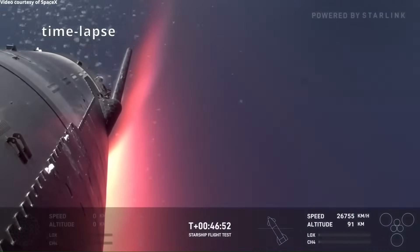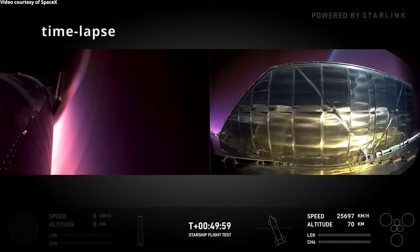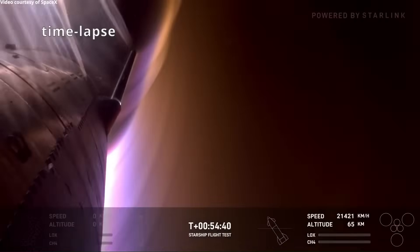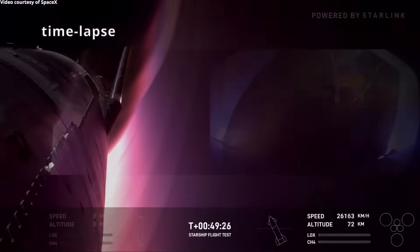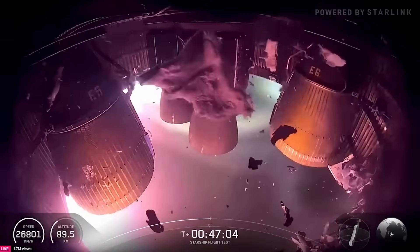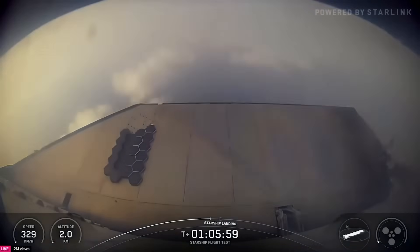About forty minutes after launch, Ship 37 began its return to Earth. Observers noticed some damage to the lower part of an aft flap, where pieces started peeling away. Reentry heating put huge stress on this part for over twenty minutes, but the design upgrades kept the damage contained and did not threaten the overall vehicle. As the ship reentered, burning debris and ash could be seen from the engine area. Even with visible damage, the heat shield upgrades held up well. When the ocean appeared through the clouds, confidence grew that the vehicle would make it to splashdown.